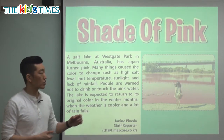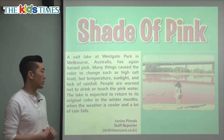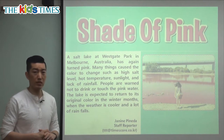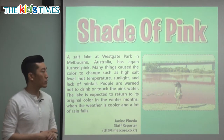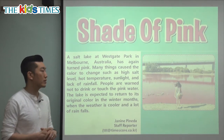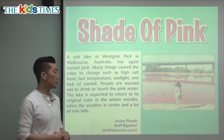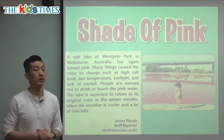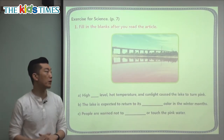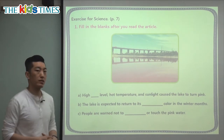You can see a child standing in front of the lake, but people are warned not to touch or drink it because it's not good for your health. A lot of people at first were scared, wondering why the water is pink, and some probably touched it or tried to drink it. Now that we know it's dangerous, people are warned not to do that. If you go to Melbourne, Australia, you might be able to see this pink lake.